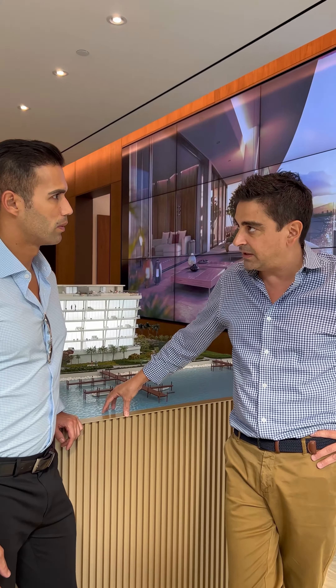The second thing I would say, Jonathan, is living on a private island in Miami. Everything is accessible — tennis courts, you have the marina — and you're still very close to everything.